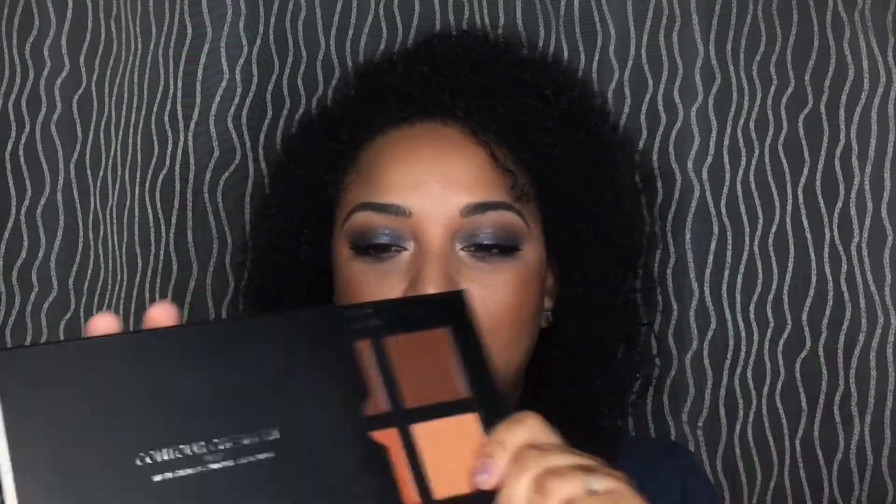I also got the Laura Mercier Candle Glow Sheer Perfecting Powder in shade 3. I wanted something I could put under my eyes — it reminds me a lot of the Hourglass Ambient Light powders. I can't wait to try this! I got this from my sister — she was at Marshalls and saw it and grabbed it for me.